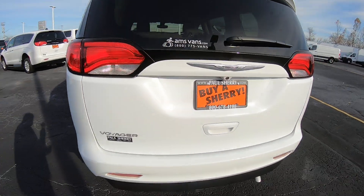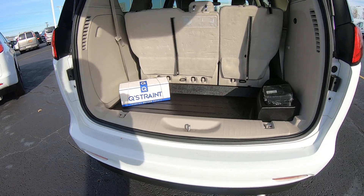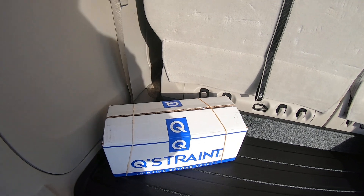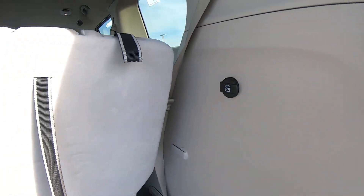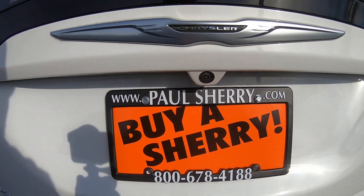Around back you've got your lift gate. You have an air compressor, your Q-strength tie downs, and plenty of storage area. There's also a 12-volt power outlet back here, and you'll notice the backup camera.